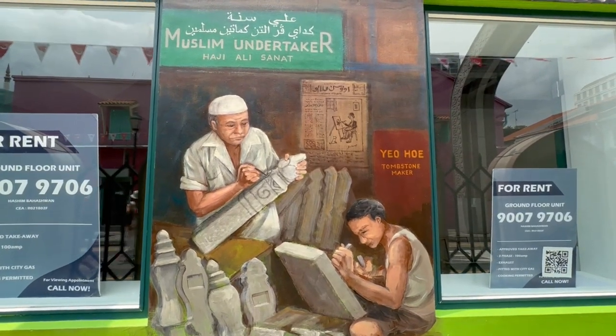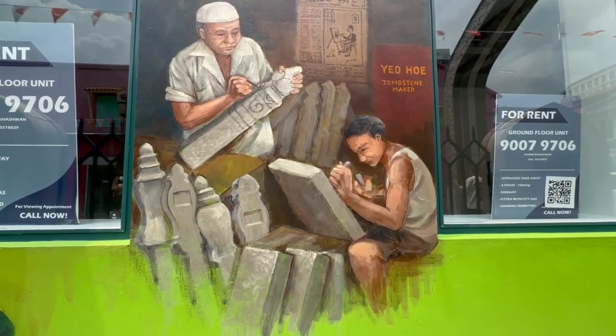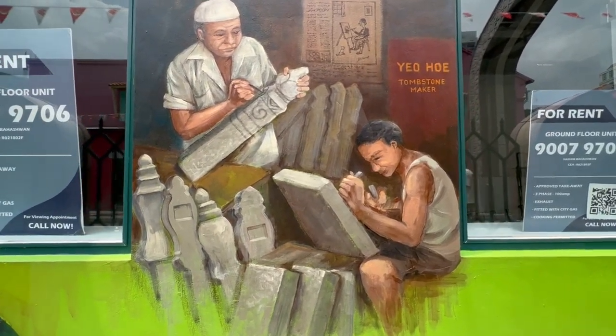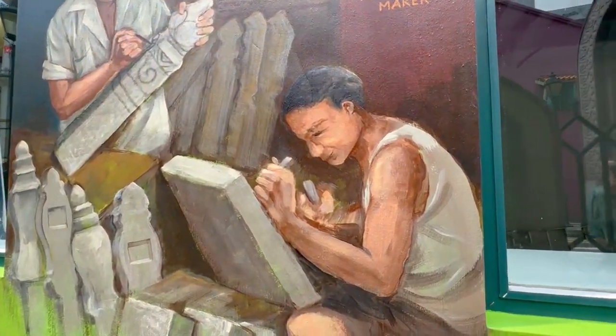Here it shows the early traits of tombstone engraving business. Just love the little details over here, very well painted.